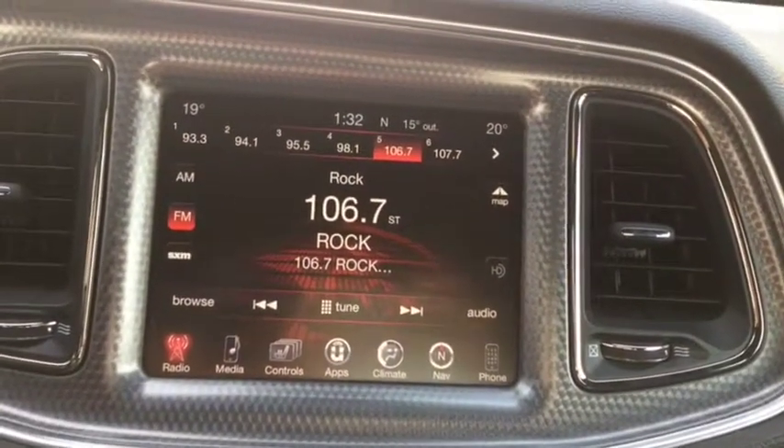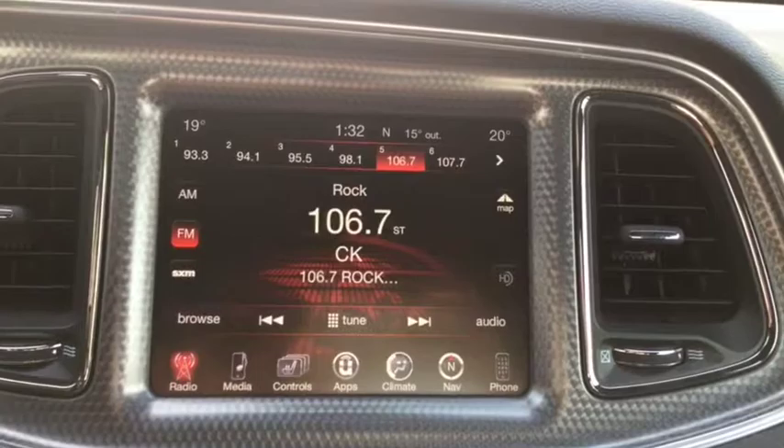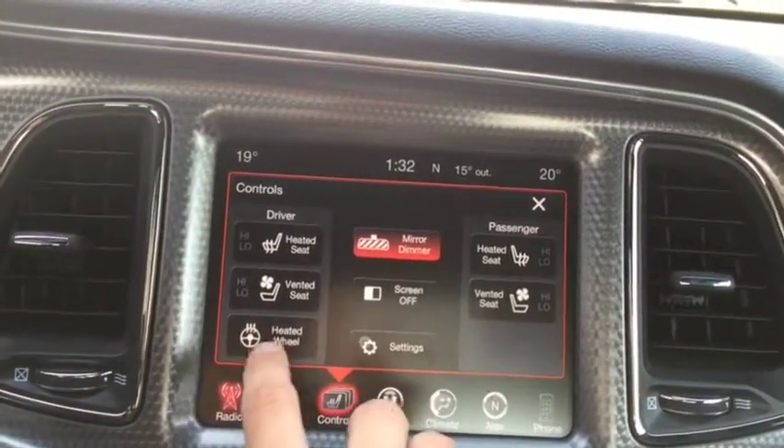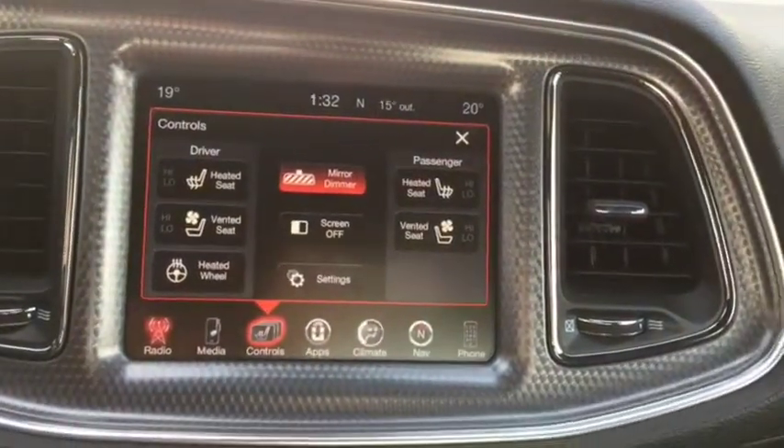The Uconnect system comes with AM/FM radio, satellite radio, Bluetooth, USB and aux ports, as well as navigation, heated and vented seats, a heated steering wheel, and a backup camera.